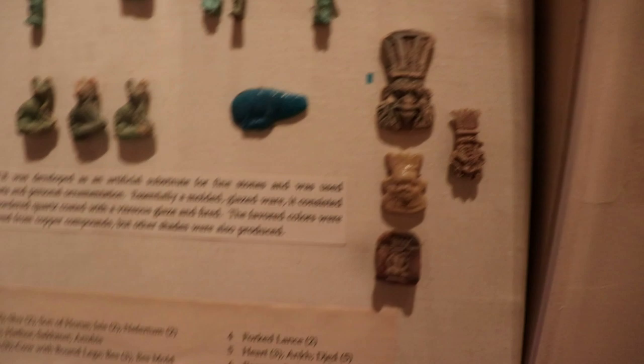There's some scarab beetles — that's so cool. Here's an image of Queen Nefertiti. Was she one-eyed? That's weird. I didn't know that.